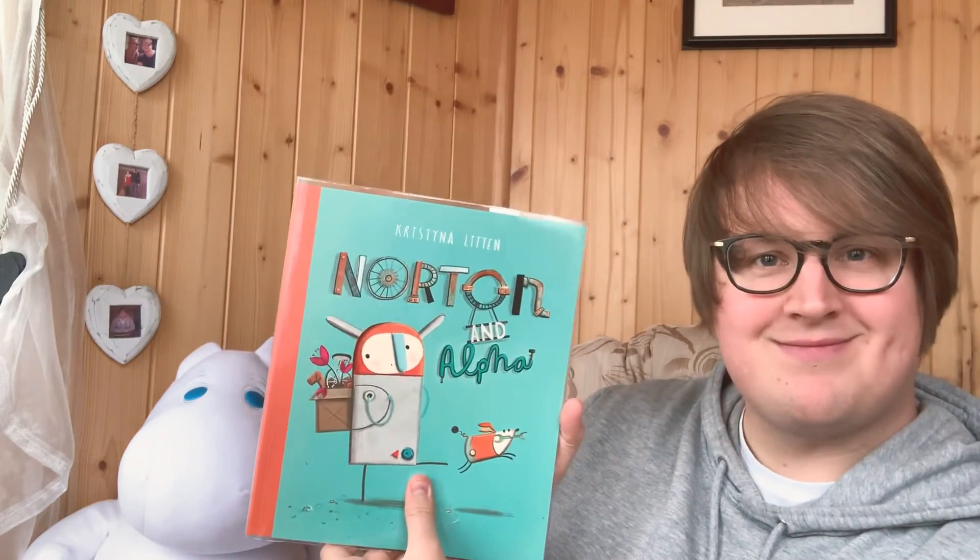That was Norton and Alpha by Christina Lytton. Bye bye everyone.